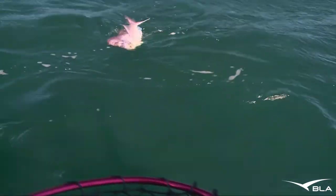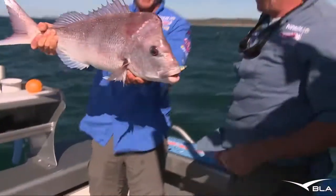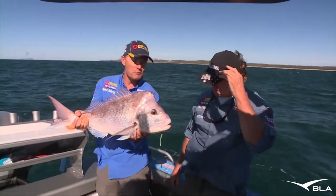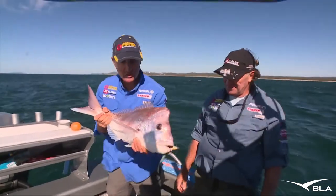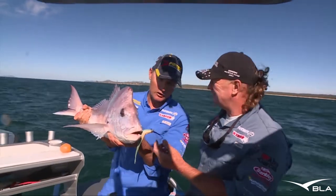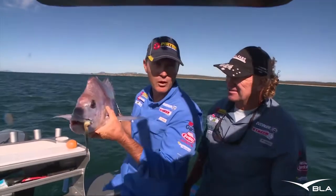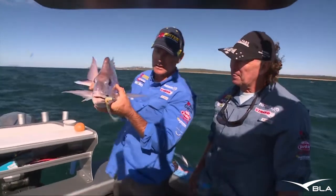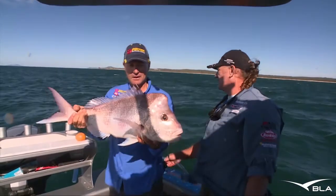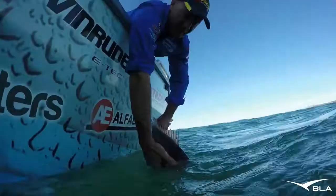Got him, mate! I reckon that's the right one. That's a cracking snapper — got that big bump on the head. They are such a predator; you look at them head on with those big pectoral fins. I don't think I'd like to be a bait fish with one of these blokes sneaking up on me. We'll mark where we caught that fish and come back along and have another crack to see if we can get another beautiful big one like that. He's a beauty. Off you go, big fella.